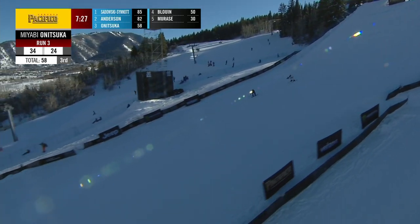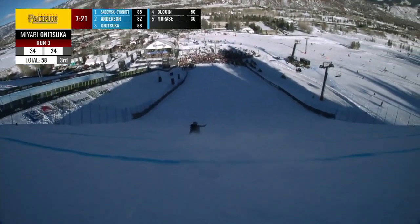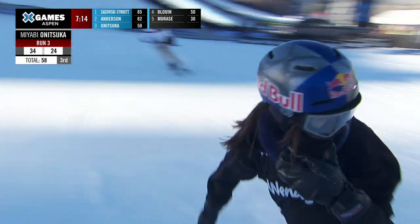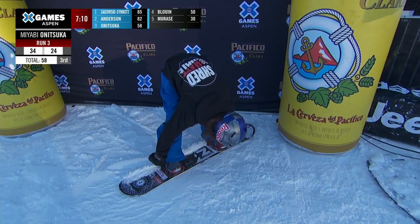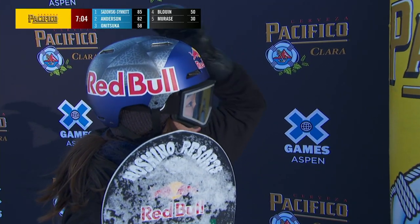Can she do it right now? We remember last year that cab 1260 — the highest scoring jump. Here she goes again. Oh my, and almost puts it down. We saw her warm up to that with the cab double under flip. Taking off switch, landing regular here. She had a whole boatload of difficulty to that, making it a cab 12 double. Lots of time left though, she can still put that.